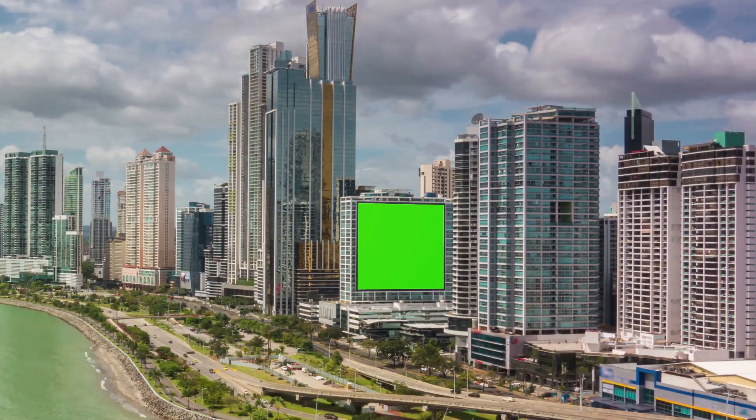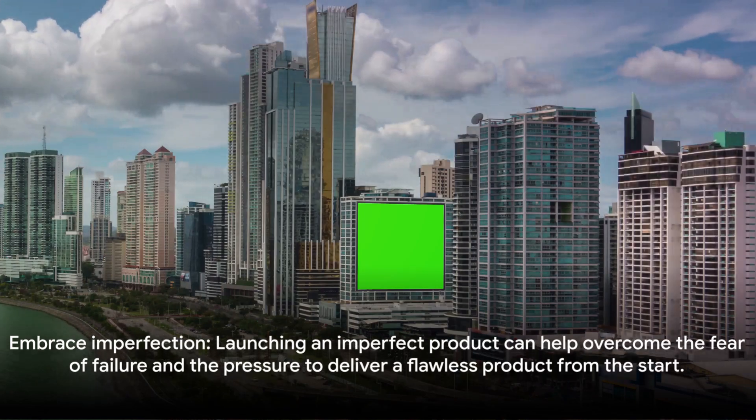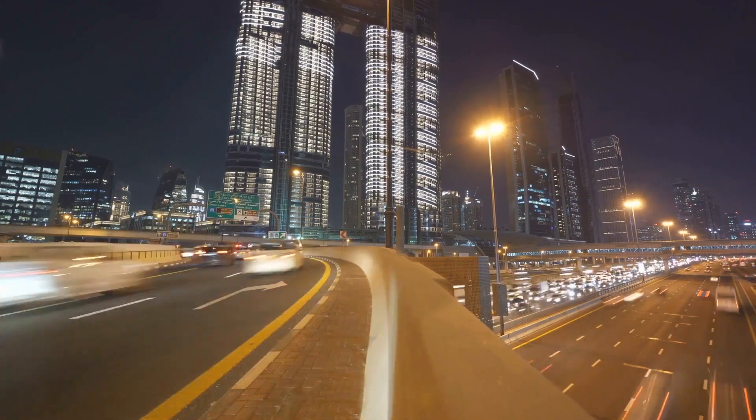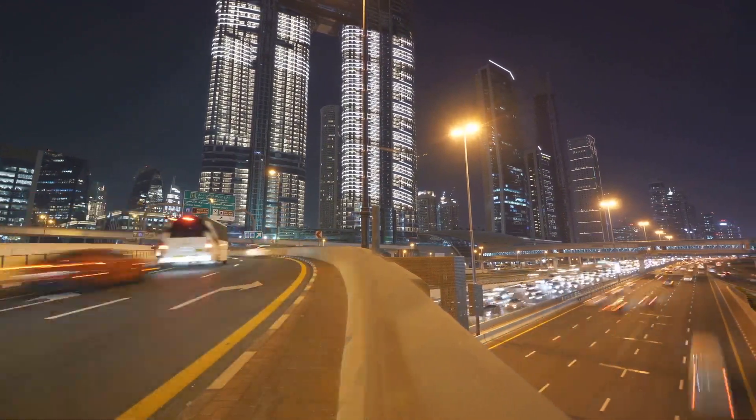The key takeaways from this approach to product development are: 1. Embrace imperfection. Launching an imperfect product can help overcome the fear of failure and the pressure to deliver a flawless product from the start.